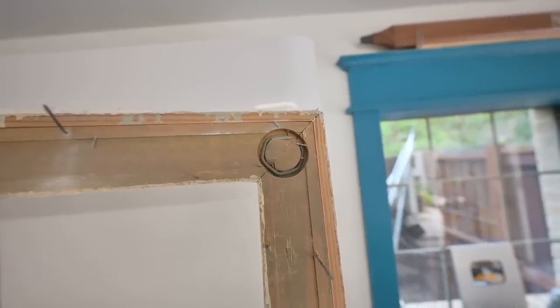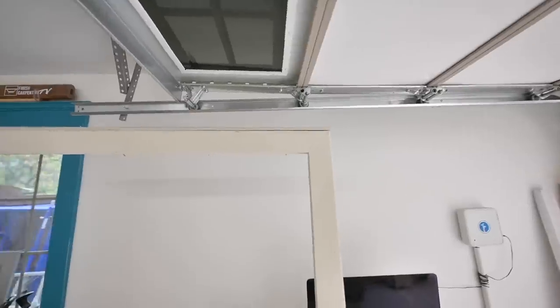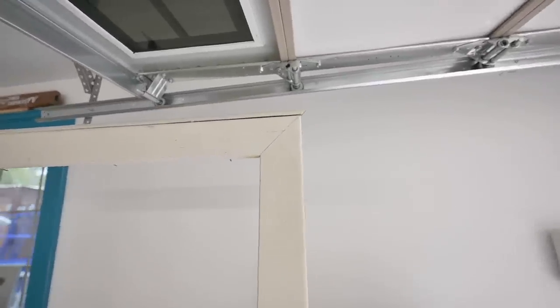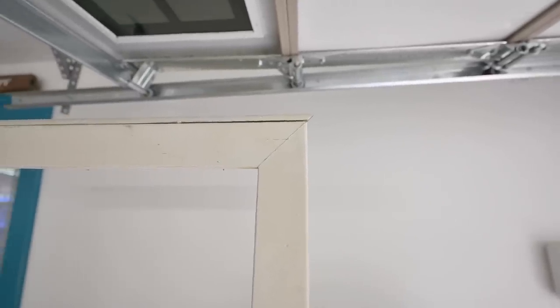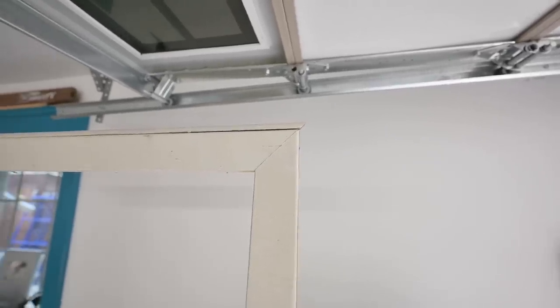Now that you've seen the back side, let's look at the front. These miters are still super tight, all things considered — the age and what they've gone through during tear-out. The technique has definitely done its job. Here's a modern-day bad example: a miter in my daughter's room. You can see it's already separated, and this is from 2006.